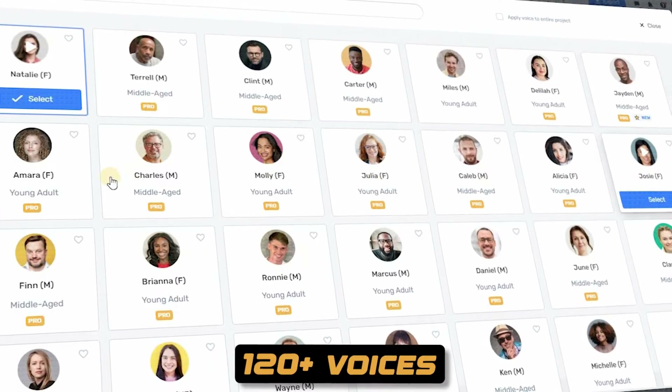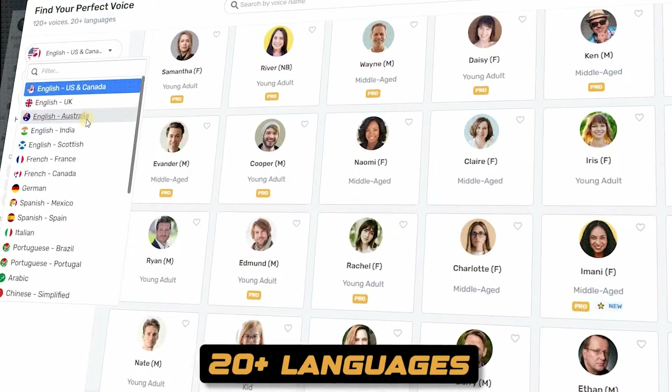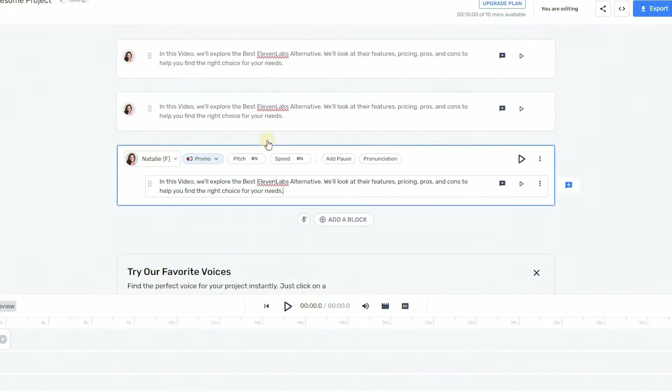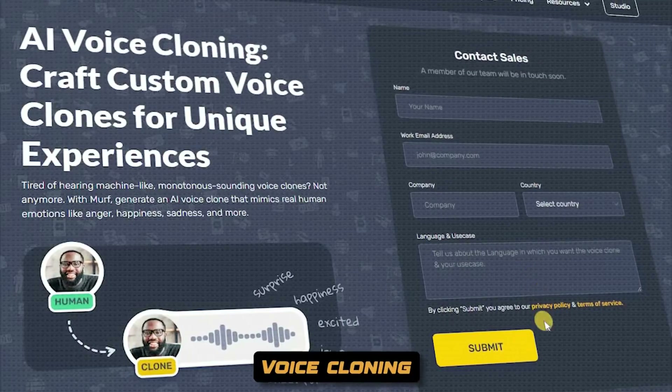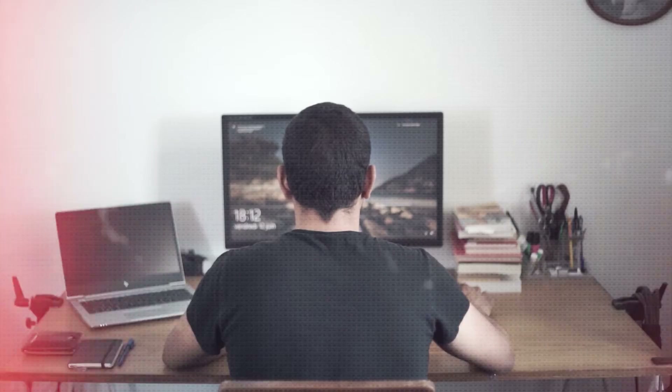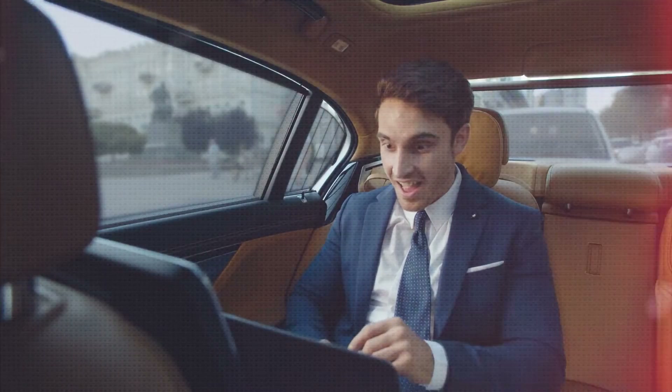Top features include 120-plus voices, 20-plus languages, the ability to edit breaths, pauses, and pronunciation, auto-deletion of filler words, and voice cloning. The free plan comes with 32 AI voices, 10 minutes of voice generation, 10 minutes of transcription, and up to 3 users.